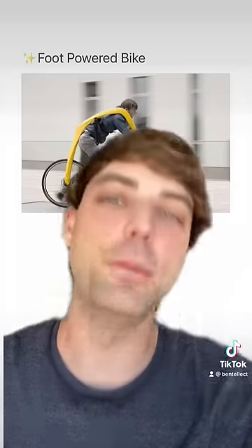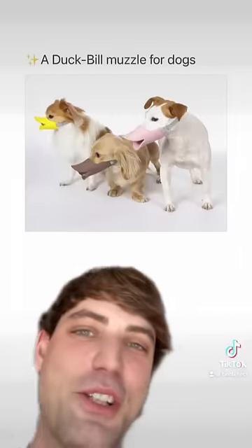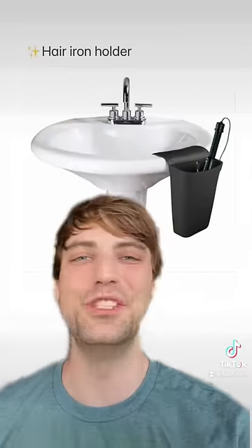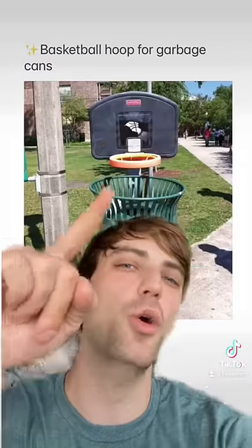A foot-powered bike — okay, this looks low-key fun. A duck bill muzzle for dogs. A bottle humidifier — okay, I need this. A hair iron holder — this is absolute genius. A staircase slide — amazing.